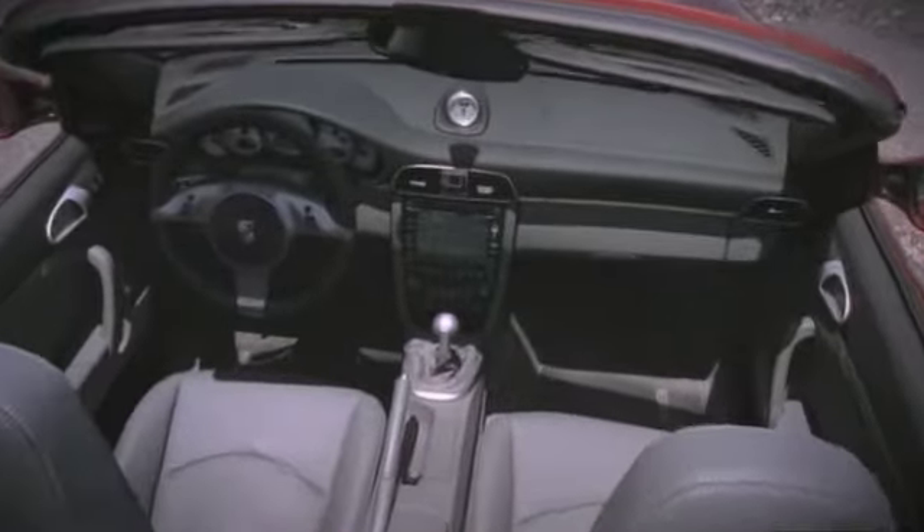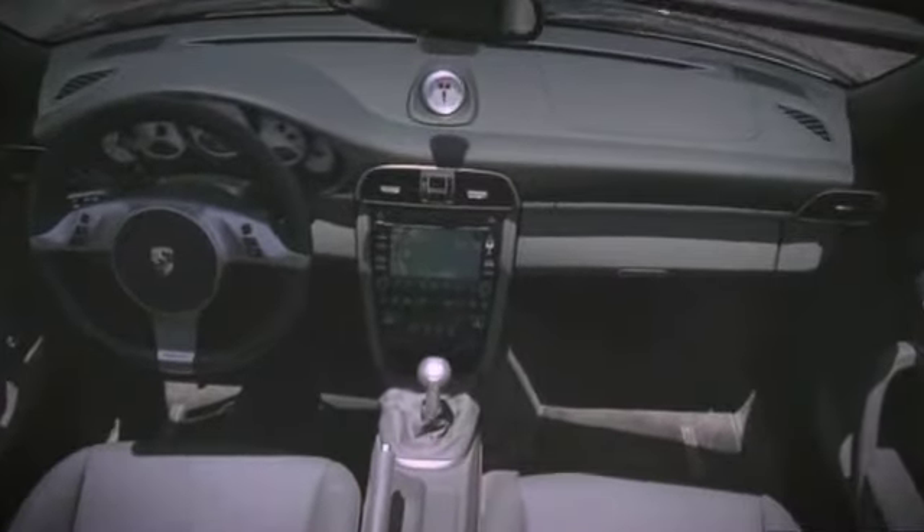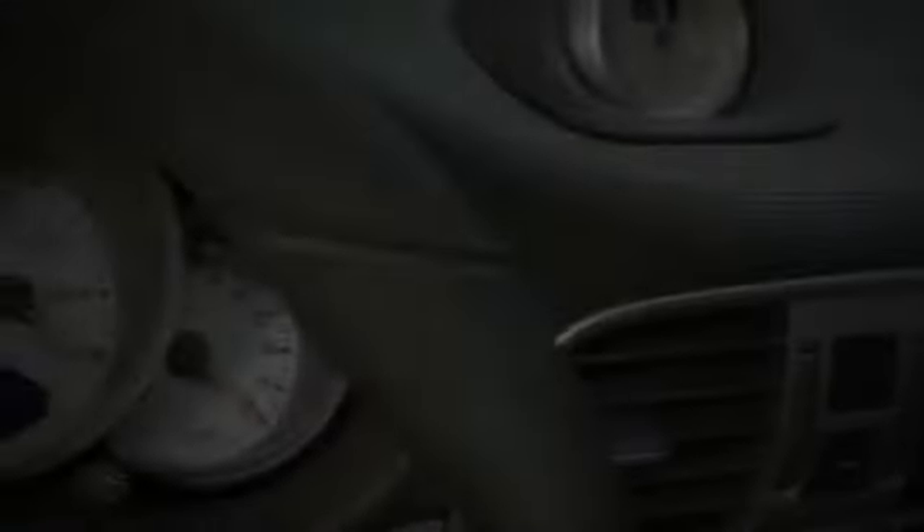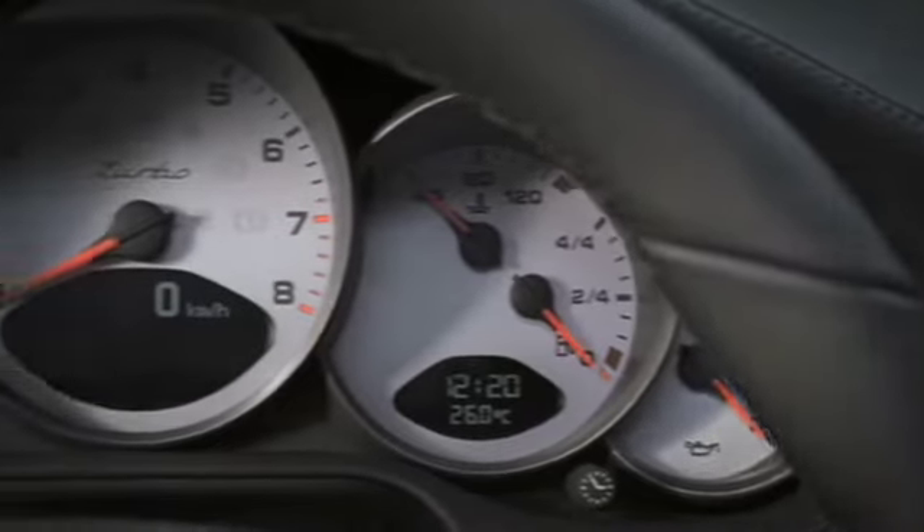The performance principle also translates to the interior, which features leather trim as standard. Efficient ergonomics are the key factor.